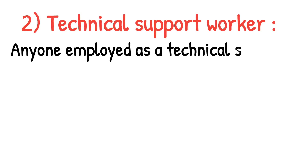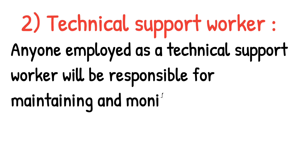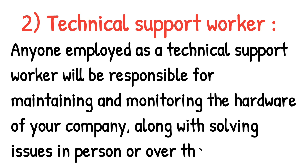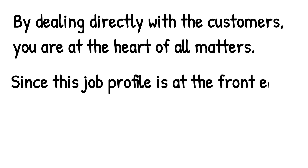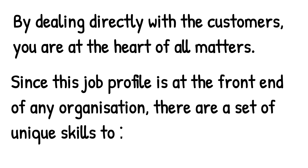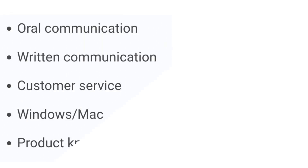Number two is technical support worker. Anyone employed as a technical support worker will be responsible for maintaining and monitoring the hardware of your company, along with solving issues in person or over the phone. By dealing directly with the customers, you are at the heart of all matters. Since this job profile is at the front end of any organization, there are a set of unique skills to include in your IT CV.